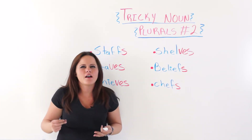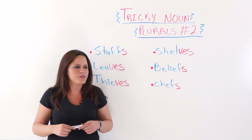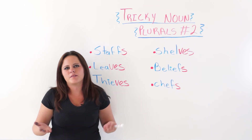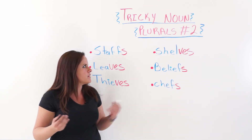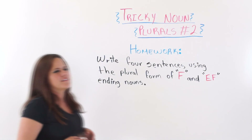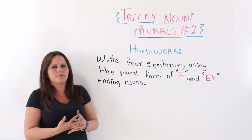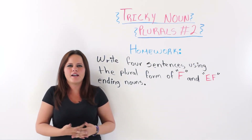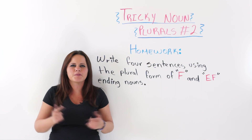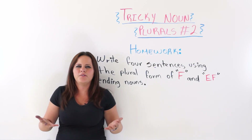Well, next I will leave you some homework. Please do it because you need to practice in order to improve your English. Thank you for watching. I really hope this video is of use to you. I wish I could show you more examples but we have limited time. For homework, you are going to write four sentences using the plural form of F and FE ending nouns. Remember, if you have a workbook, do your homework in your workbook. And if you don't, leave your homework in the comment section below this video, along with any comment, suggestion, question, or doubt you may have.